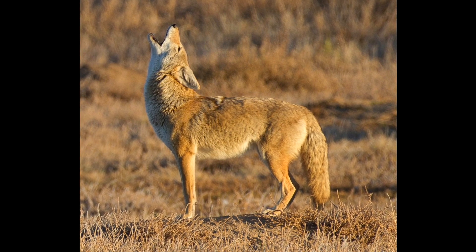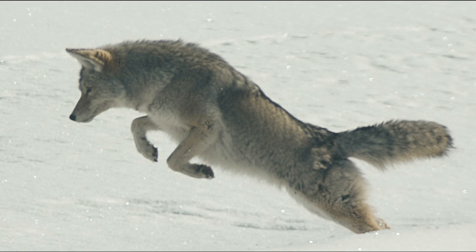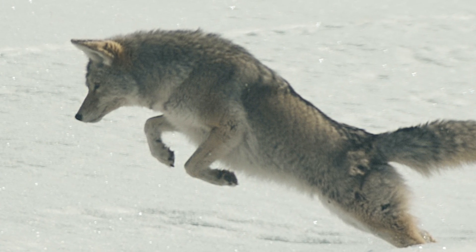Here's another mammal — coyotes. Now I love this adaptation because I think it's super cool. Coyotes' coats actually turn a lighter shade so that they can blend in with the snow, and when they are out hunting, their prey won't see them. That's pretty special.